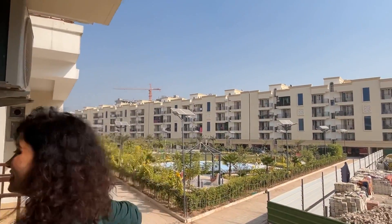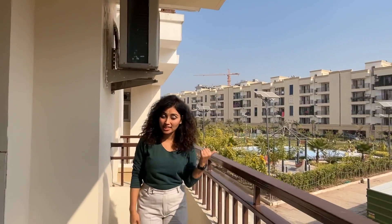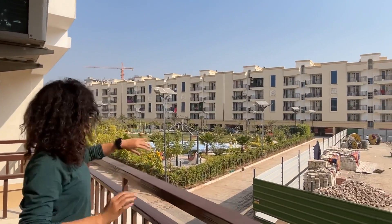This balcony is a personal favourite, and you can see why — what a view! You can feel the openness, the sunlight, and the ventilation. Waking up to this in the morning would be absolutely amazing.